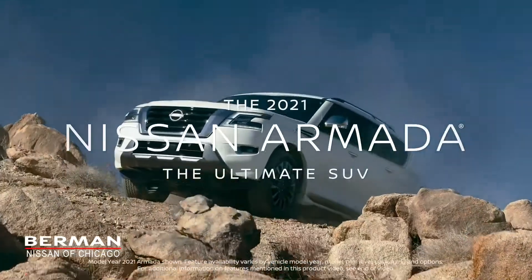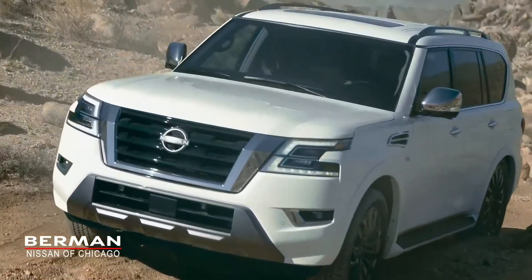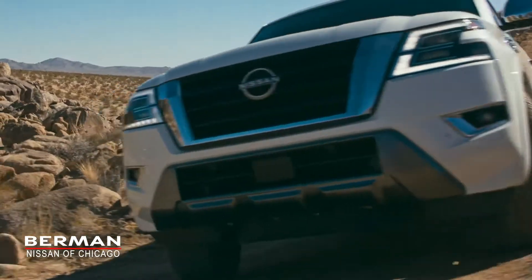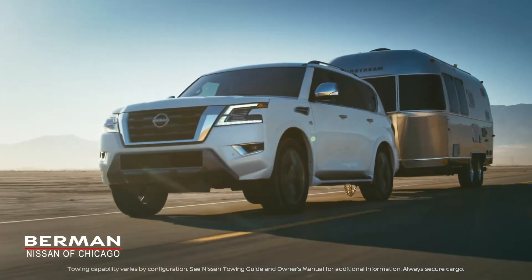The new Nissan Armada is the ultimate SUV. With a bold, powerful new look, backed up by capability and rock-solid toughness.